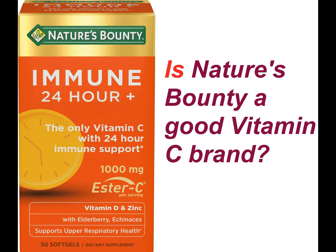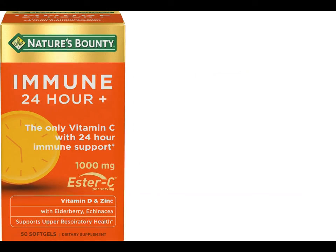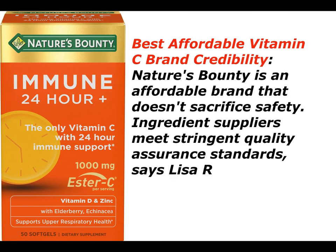Is Nature's Bounty a good vitamin C brand? Best affordable vitamin C brand credibility? Nature's Bounty is an affordable brand that doesn't sacrifice safety. Ingredient suppliers meet stringent quality assurance standards, says Lisa R.